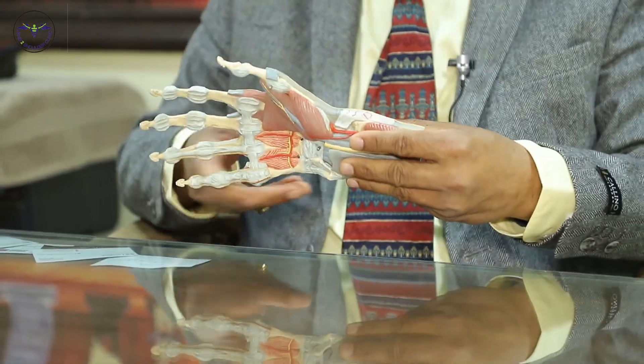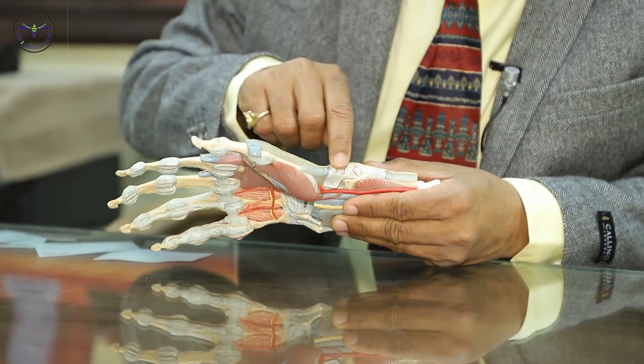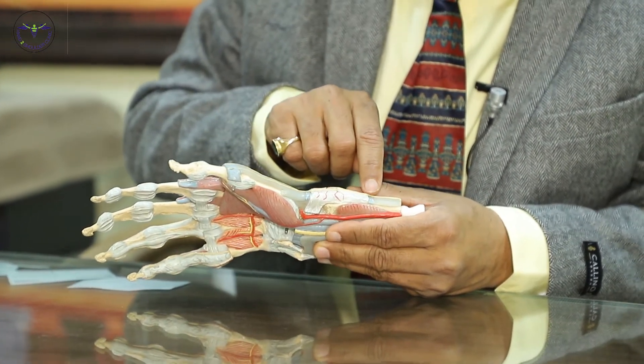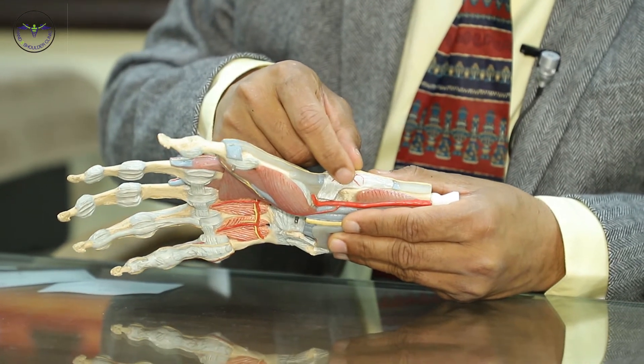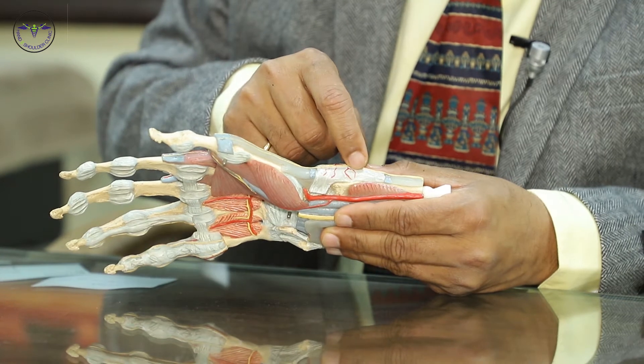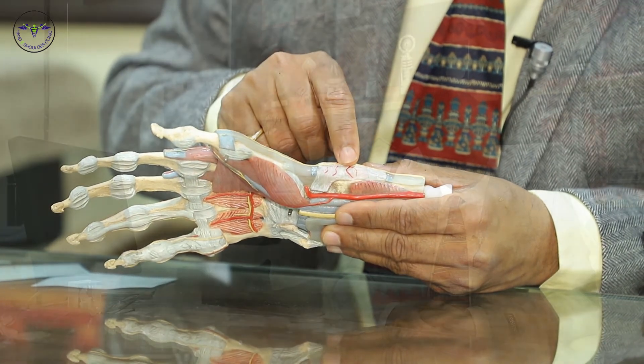If we see the same thing on a model — you can see this is the tendon which moves the wrist, which goes under the pulley. Whenever there is a fluid collection or inflammation, the movement of the tendon is restricted, so whenever there is movement of the wrist, the pain increases.